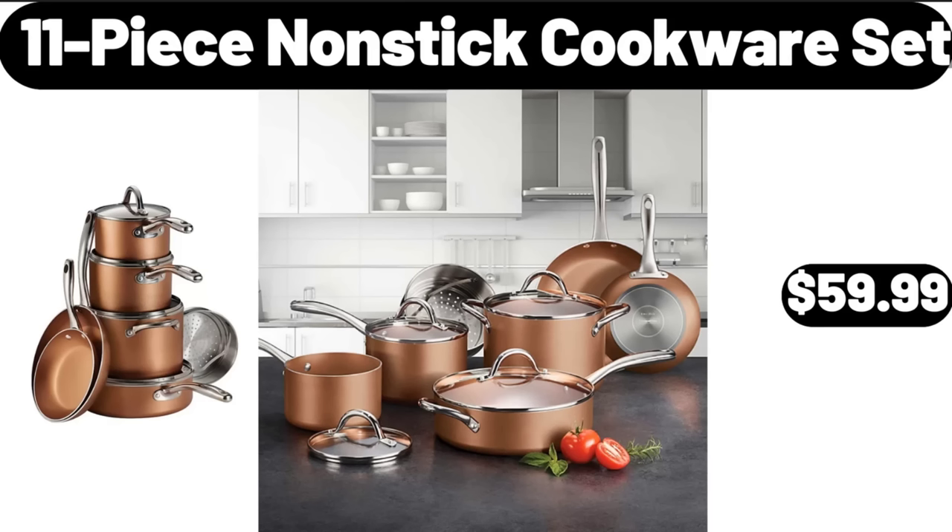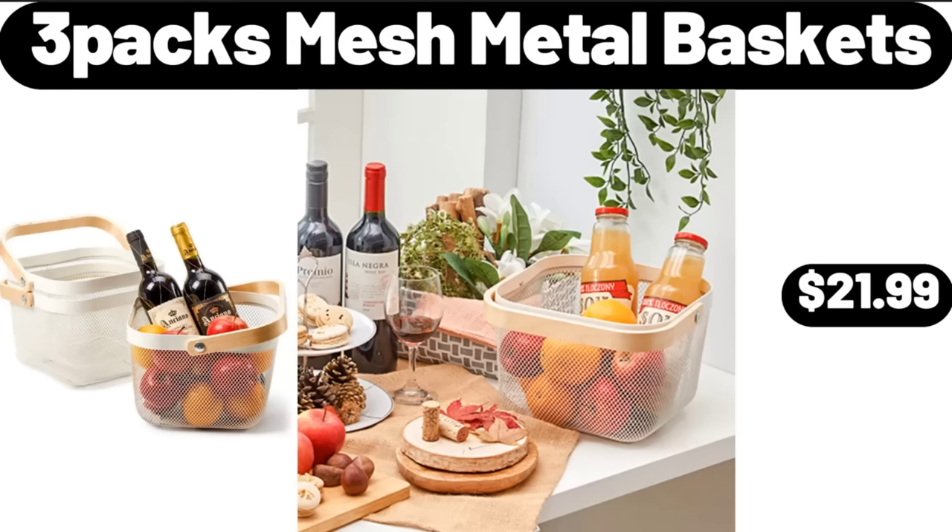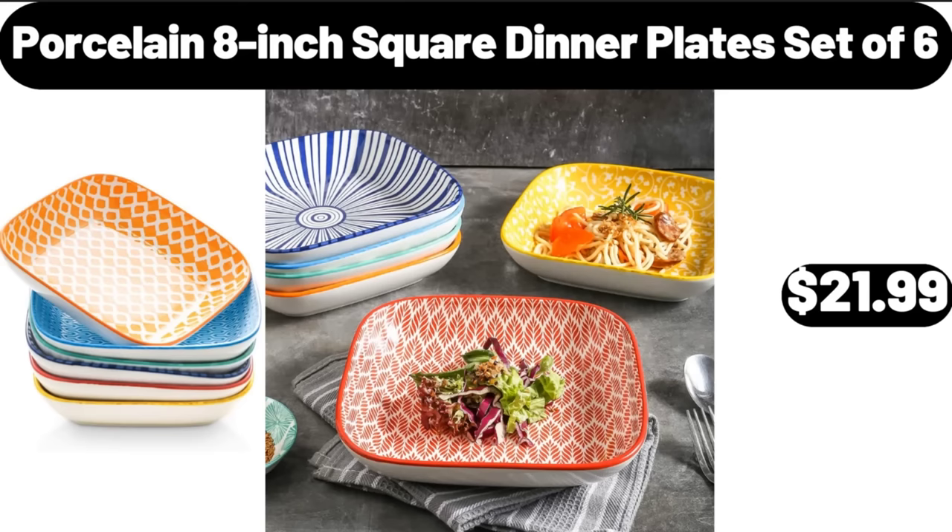11 Piece Non-Stick Cookware Set, $59.99. 8 Cavity Non-Stick Metal Loaf Pan, $14.99. 3 Packs Mesh Metal Baskets, $21.99. Porcelain 8-Inch Square Dinner Plates Set, $21.99.